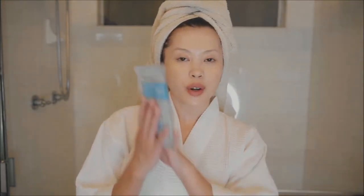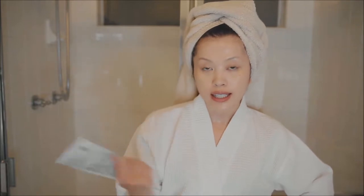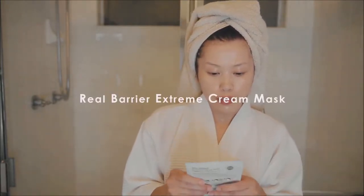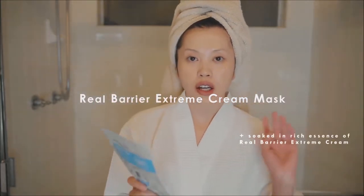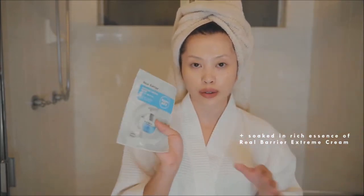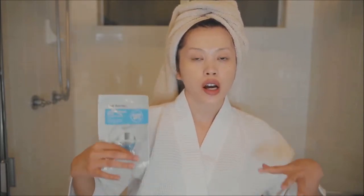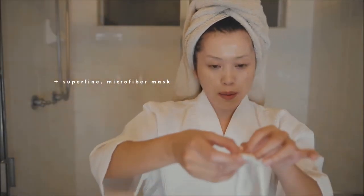The next step is, of course, a mask. You can't do a skincare routine without a mask — at least I can't. I use a mask every single night. This is the Real Barrier Extreme Cream Mask. This mask is soaked in rich essence of their top-selling Real Barrier Extreme Cream, which I'm going to show you in a bit. I love this mask because it makes my skin appear a lot firmer, more plump, and just supple.